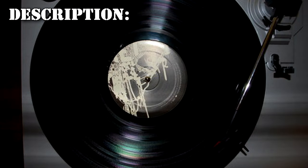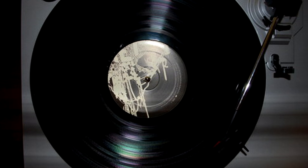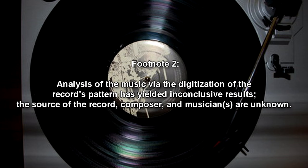RPC-513 is a vintage vinyl record estimated to originate from the late 1940s to 1950s, with a diameter of 30.48 cm and weighing approximately 149.9 grams. It is not visibly anomalous. RPC-513 bears no paper label, and its ventral surface is severely scratched. Analysis of the music via digitization of the record's groove pattern has yielded inconclusive results. The source of the record, composer, and musicians are unknown.